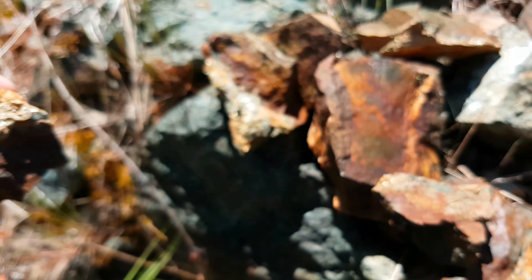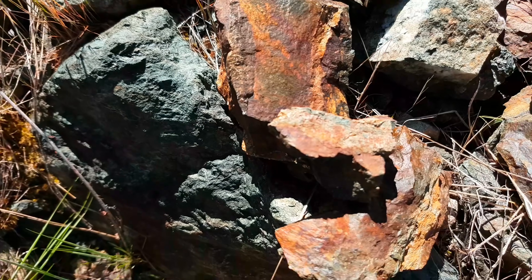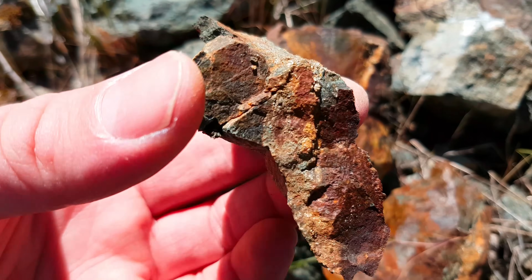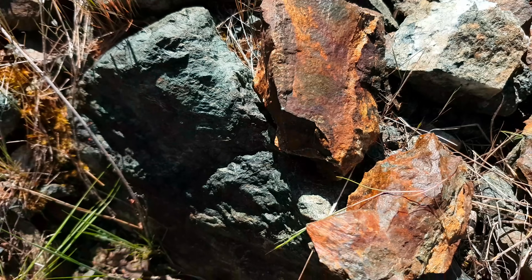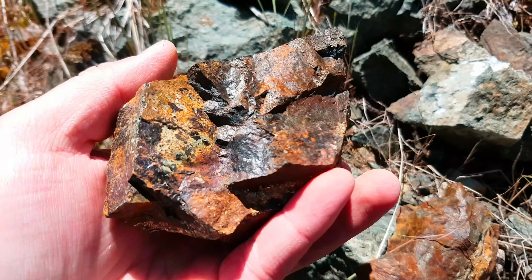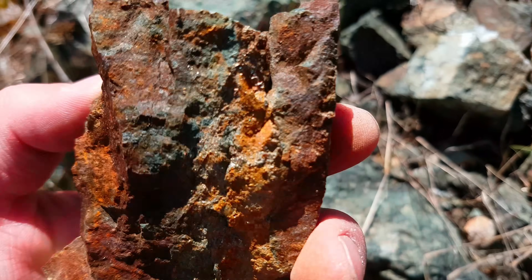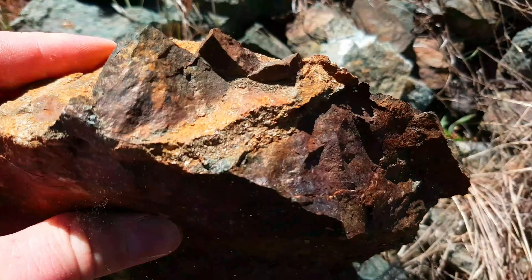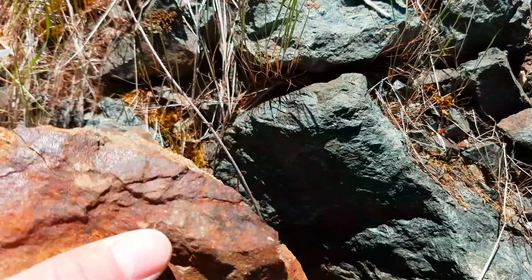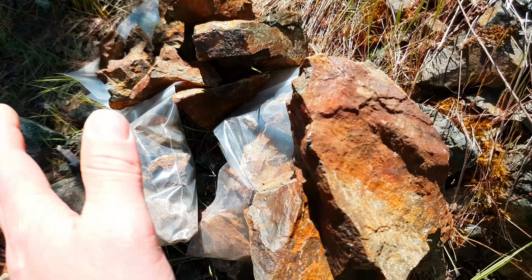We're most likely going to do a geochemical sampling program and do a detailed one to try and isolate where the source is. Hopefully this is some decent material — there's a little bit of quartz in there, and there's a nice big vein through there. If it stays good, we'll go ahead with the program.